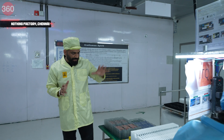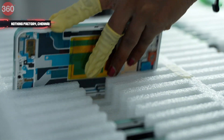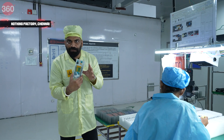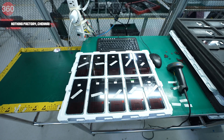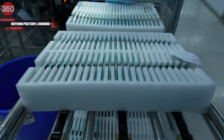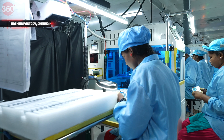This is where the process starts. We have two different components which Nothing receives from its suppliers: this is the middle frame of the Nothing Phone 2, and this is the touch panel. She is right now inspecting the middle frame to make sure there is no defect; if there is a defect, it will go back from here.